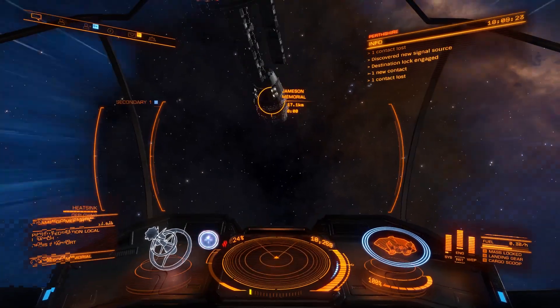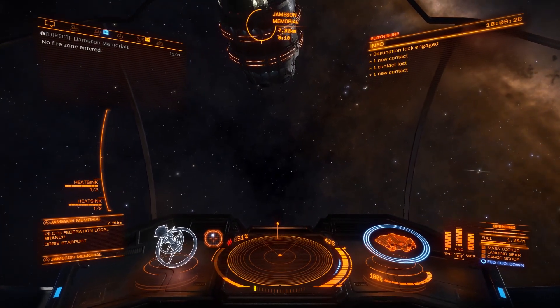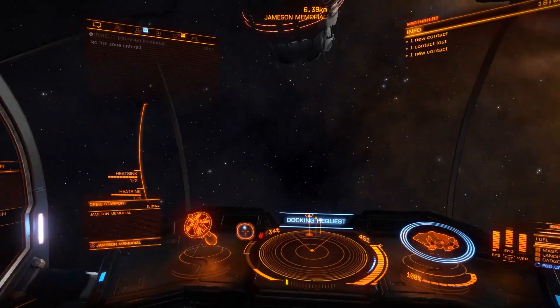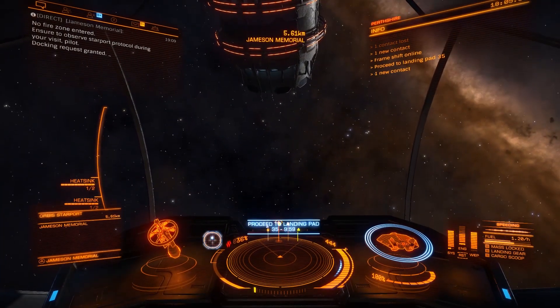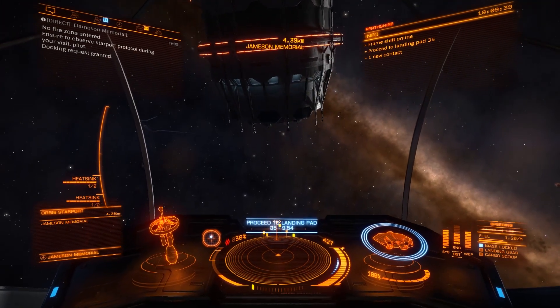The thing I wanted to talk about today is Frontier accidentally revealed the names of two new ships. It seems these aren't coming in Chapter 2 — maybe they are Chapter 3, or maybe there are some surprise ships that are going to turn up later or sooner, who knows. But the ships in question are the Alliance Crusader and the Krait Phantom.